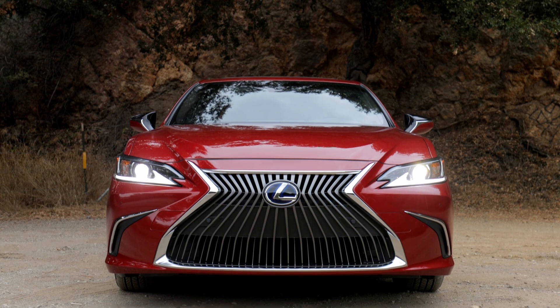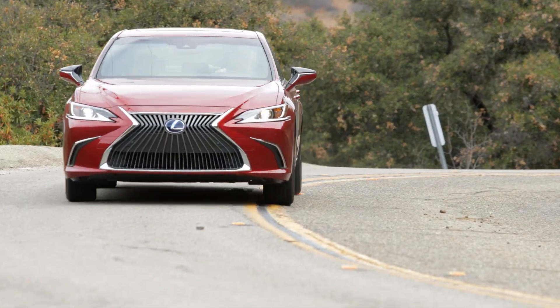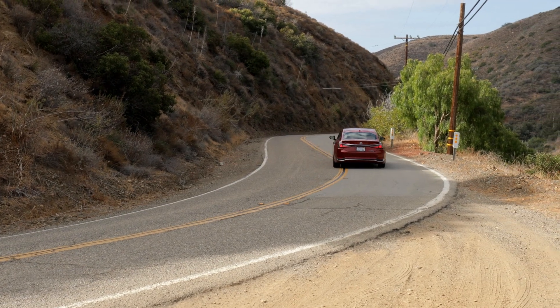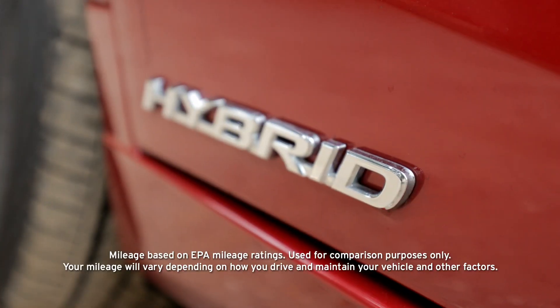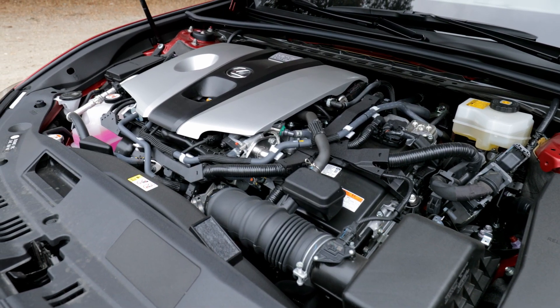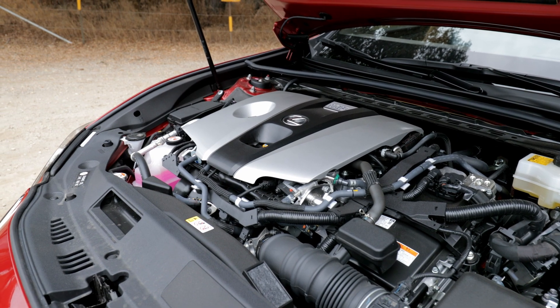There are also a couple of choices for the ES. The most powerful is a 3.5-liter V6, good for 302 horsepower, which is mated to an eight-speed transmission. No manual is available and it's EPA rated at 22 miles per gallon city and 33 highway. There's also a hybrid option, which has a 2.5-liter four-cylinder paired with an electric motor and puts out 215 horsepower. It's rated at 43 miles per gallon city, 45 highway.